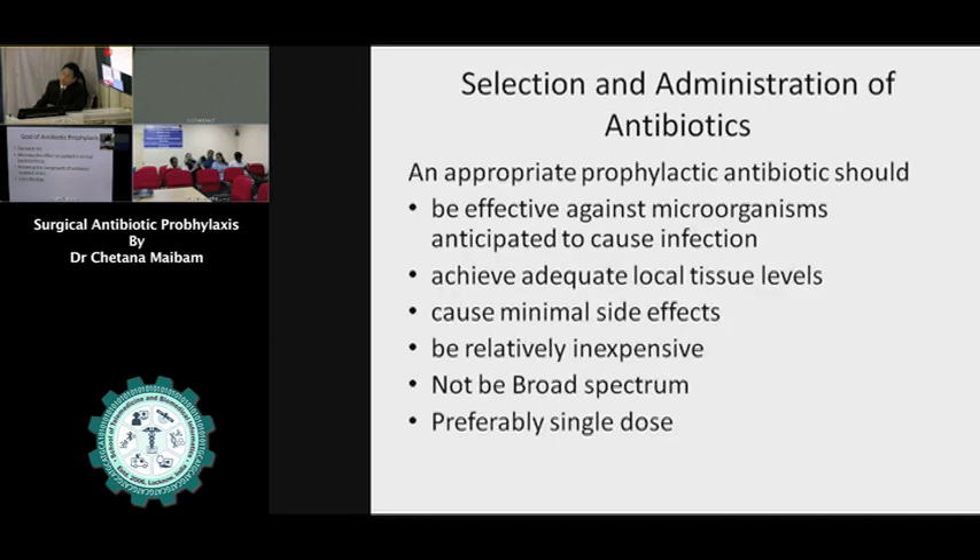When we select antibiotics for prophylaxis, the antibiotic should be effective against the microorganism anticipated to cause infections. As far as possible, we should not give any broad-spectrum antibiotic. It should have adequate local tissue levels, minimal side effects, and be relatively inexpensive. A good antibiotic is usually costlier, but we have to think of a cheaper, narrow-spectrum antibiotic. Preferably, we should confine to a single dose.